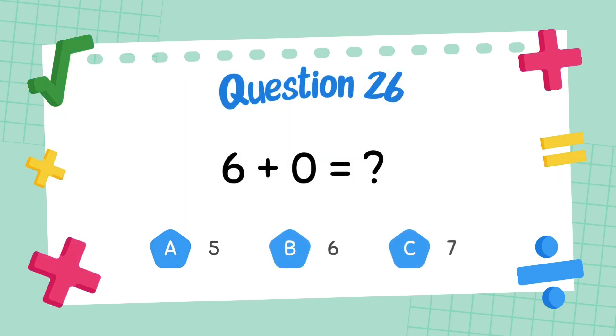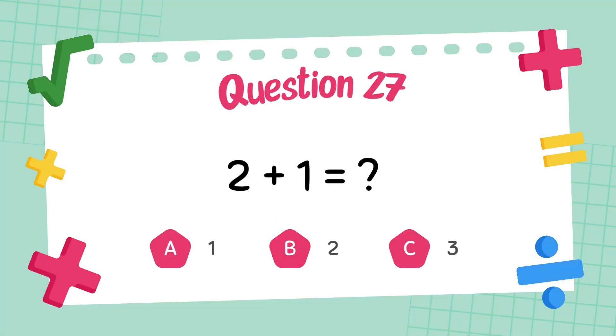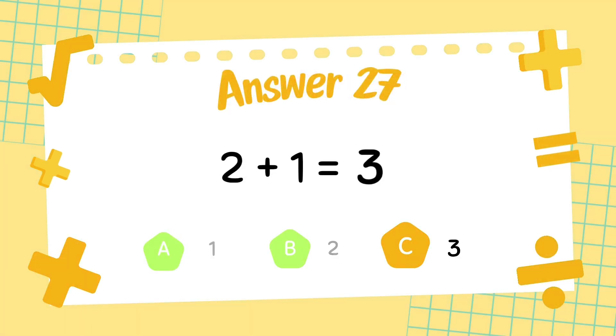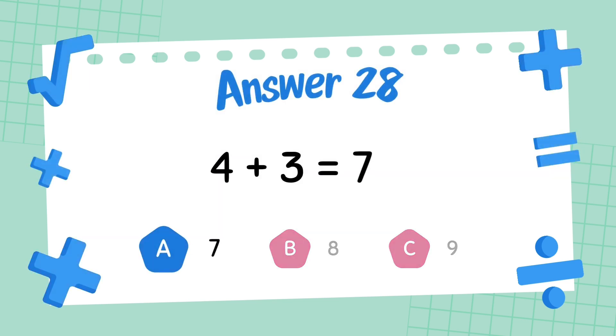What is 6 plus 0? The answer is 6. What is 4 plus 3? The answer is 7.